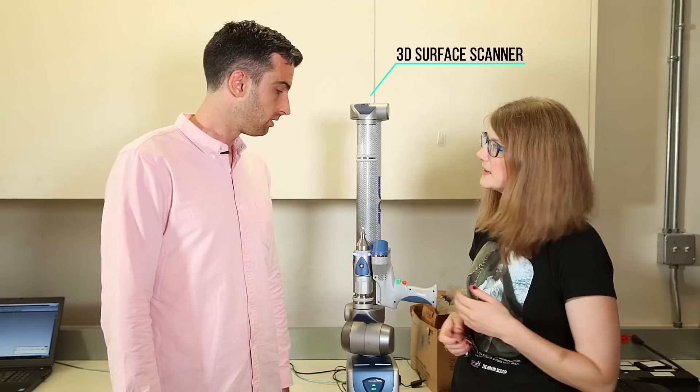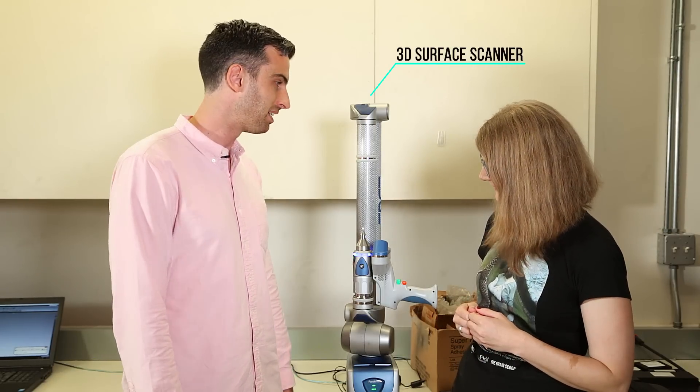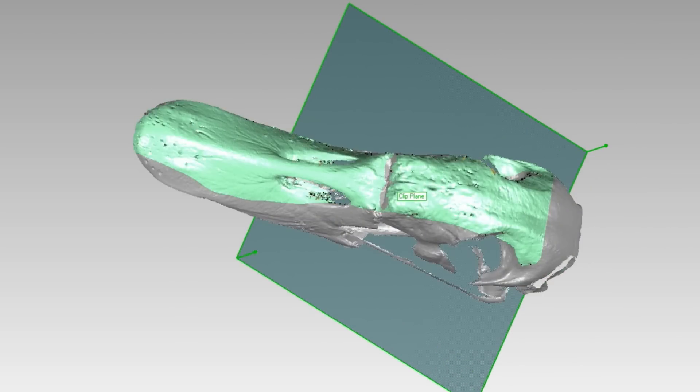So this isn't just like a set piece from Star Trek? No, it is actually real despite being super sci-fi looking, and it lets us create digital representations of skeletal anatomy with really high resolution.